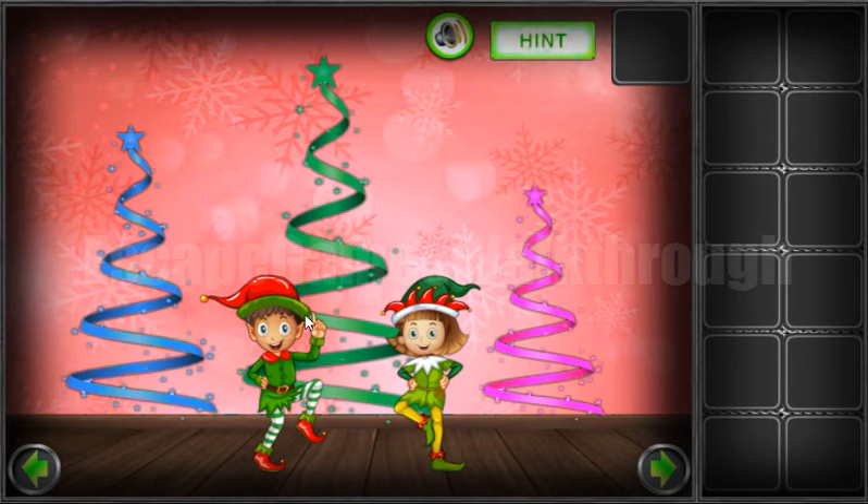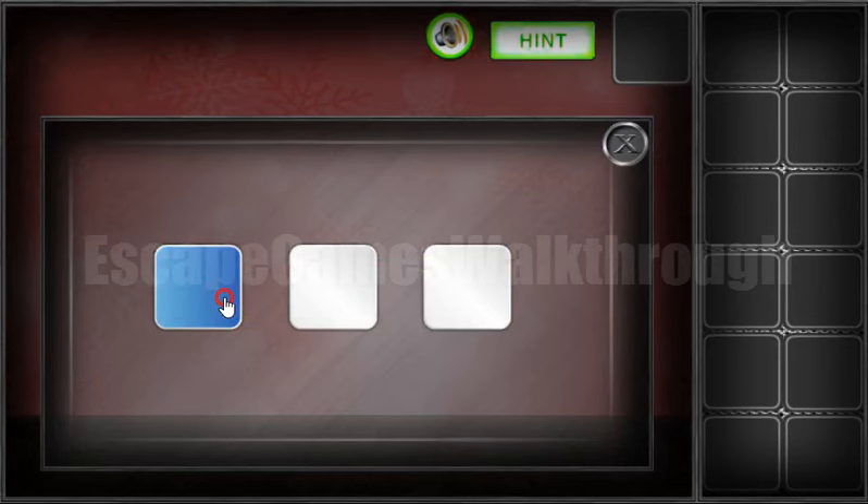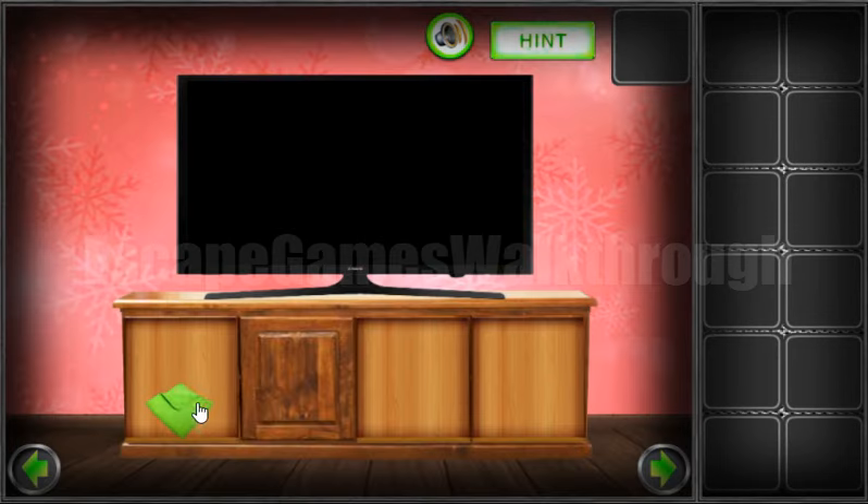So go in here and to the right. Now we can see three trees of different colors: blue, green, and purple. So these colors are blue, green, and pink. We've got the clove.